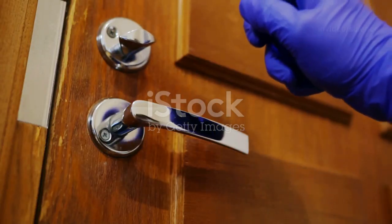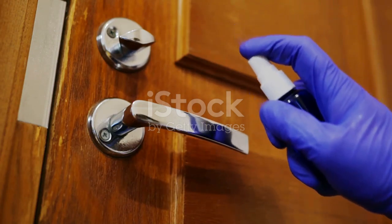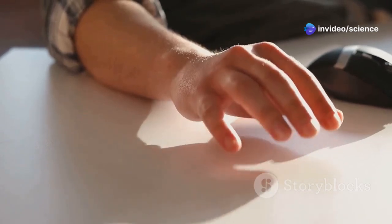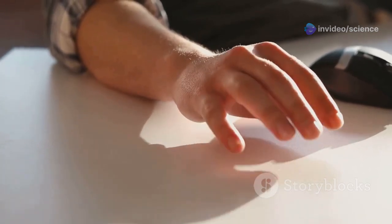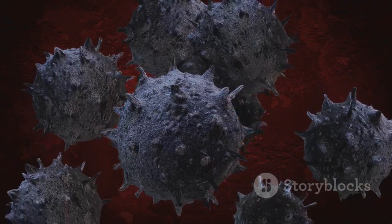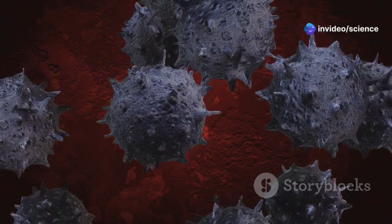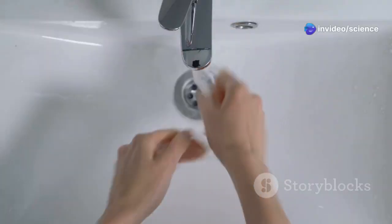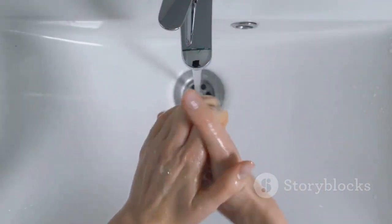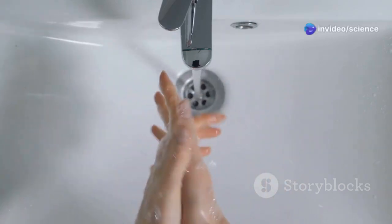HMPV can also spread through contact with contaminated surfaces. When an infected person touches a surface, the virus can linger there for hours. If someone with HMPV touches a surface and then you touch that same surface, you could become infected. The virus can survive on surfaces for several hours, making it easy to spread in places like schools, offices, and public transport. It's important to practice good hygiene — regularly washing your hands, using hand sanitizer, and cleaning frequently touched surfaces can significantly reduce the risk of infection.